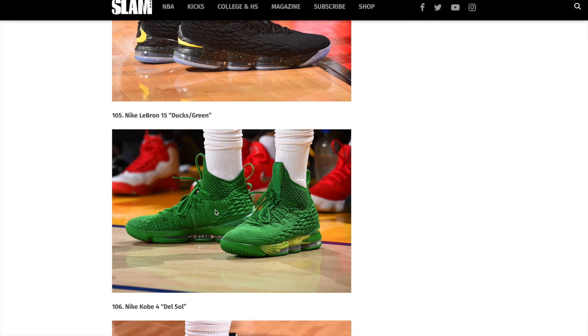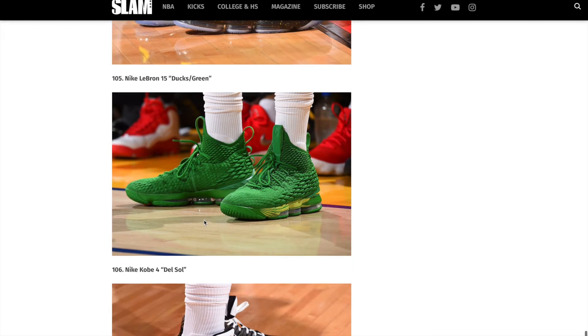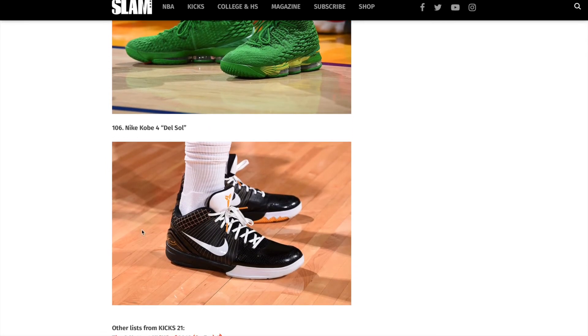Wow, look at that — Nike LeBron 15 Ducks green. Oh my gosh. I wonder when he wore those and what jerseys they were wearing that night. That's sick. And that's it guys, the final shoe — the Nike Kobe 4 Dell Soles.